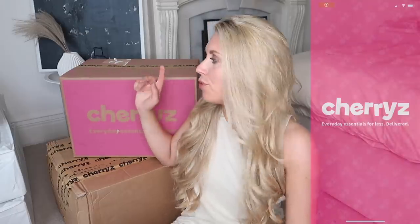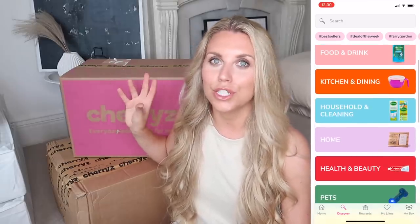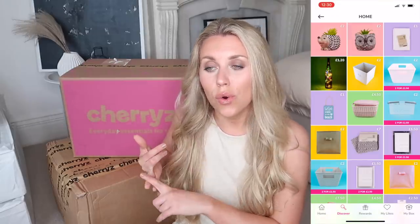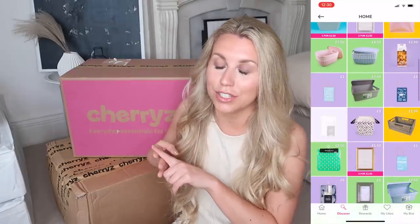If you are new to my channel and you've never seen me talk about Cherries before, it's essentially an online app and website which houses loads of amazing household goodies. There are all sorts of sections from pets to toys for kids, household items, homeware - the home category is my favorite - food and drink as well. I'm always suckered in by the amazing snacks. The app itself is really user friendly with new items being added every single week, it's well worth a little browse.